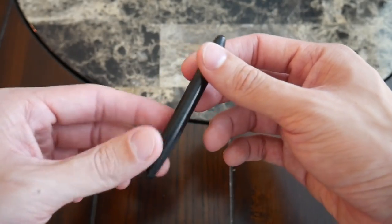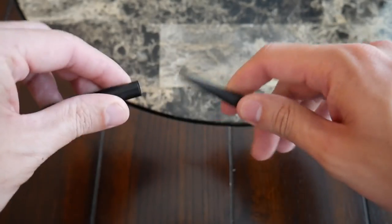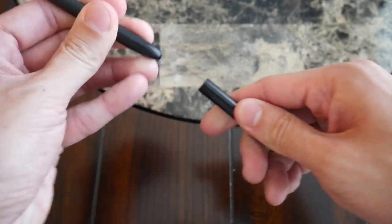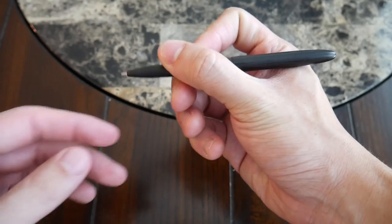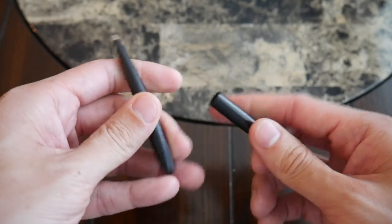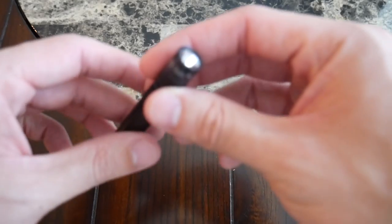Next up is the Fisher Space Pen, which was also part of my travel EDC video. I absolutely love this little pen — it's so useful and featured in nearly every EDC video, for good reason. It's super compact, and you can turn it into almost a full-size pen by attaching the cap. It writes very reliably, it's super smooth to write with, you can refill it, and it's just super convenient to have something this small and reliable in your pocket.